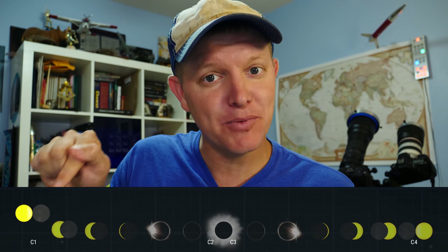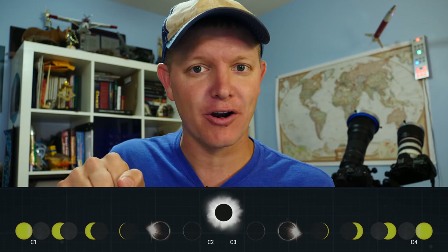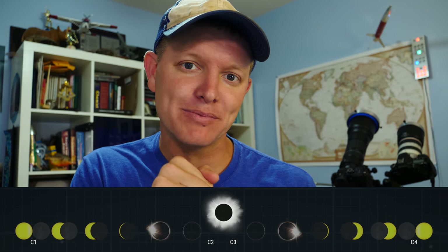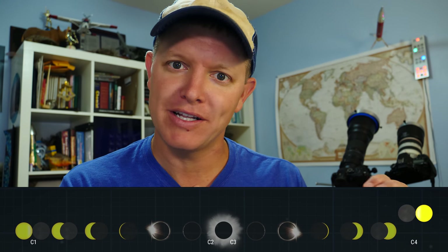Number three: know exactly what the times mean. C1 is when the moon first touches the sun. About an hour, hour and a half later, C2 is when the total eclipse starts. C3 is when the total eclipse ends. And C4 is the end of the eclipse — the moon leaves the sun.